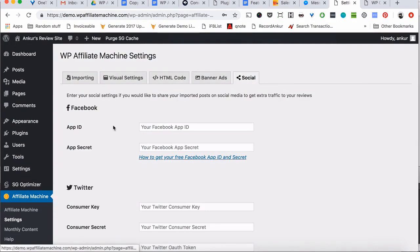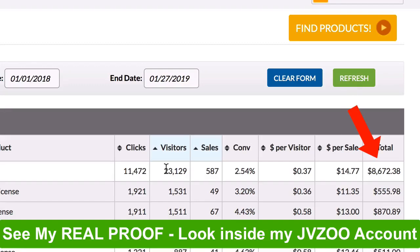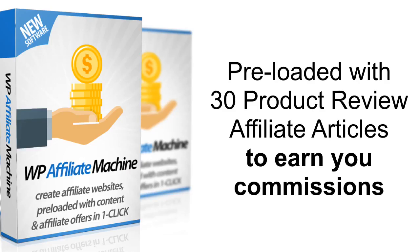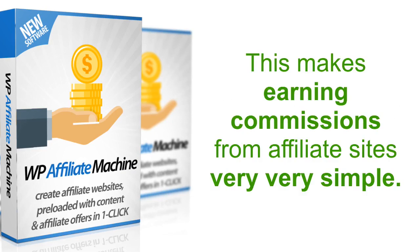Let me show you again how much this software and one single site has made me over the last few months — over $8,600 without doing any work, just adding a new article every week. No money spent on anything, no marketing, no paid traffic, absolutely nothing. The Affiliate Machine plugin comes pre-loaded with 30 product review articles, and even if you add a new article every day you have content set for one full month. Earning commissions from affiliate sites could not have been made any simpler.